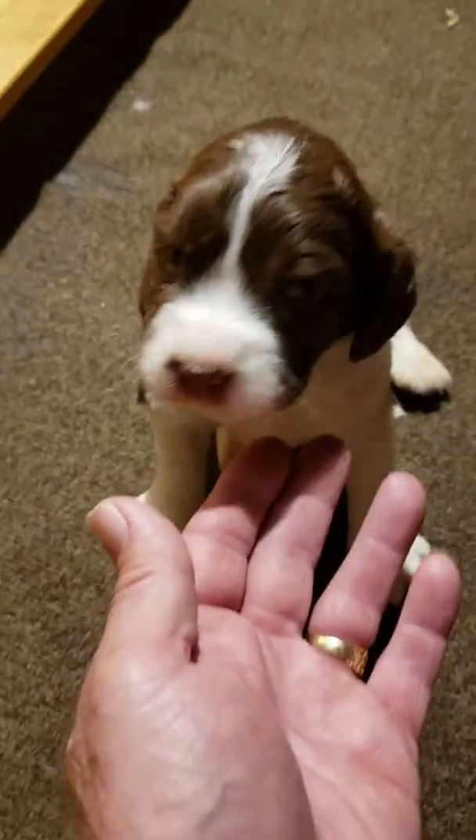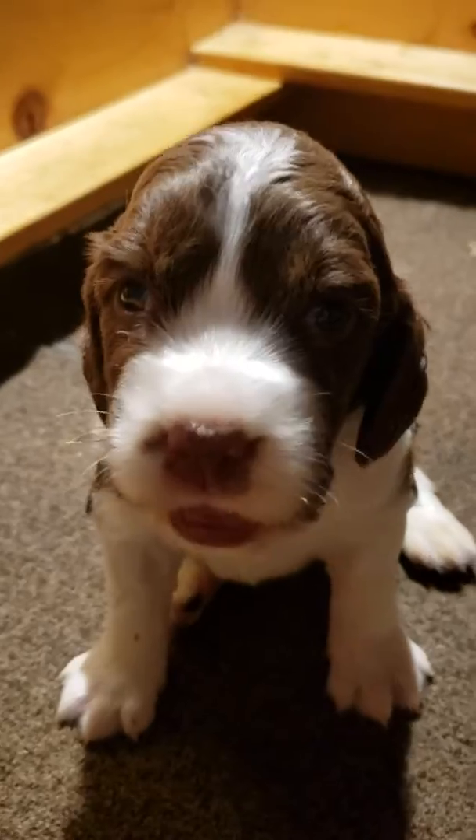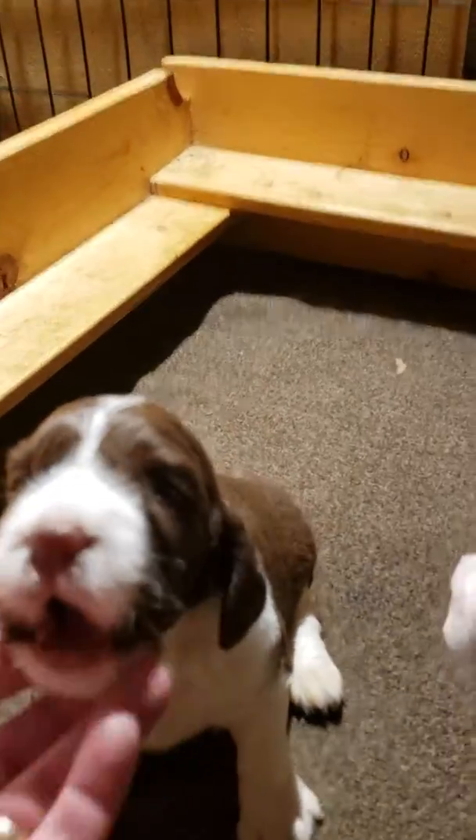This is puppy number one, right there. Eyes are open. You want mama, don't you? And so there is male pup number one, and he's just doing great.